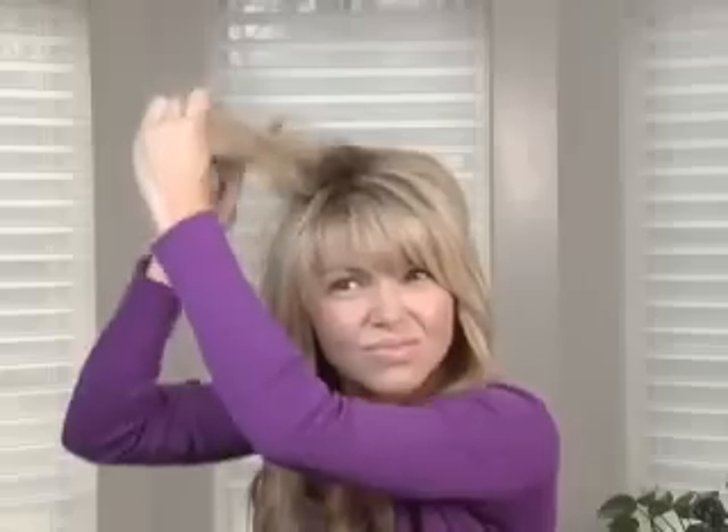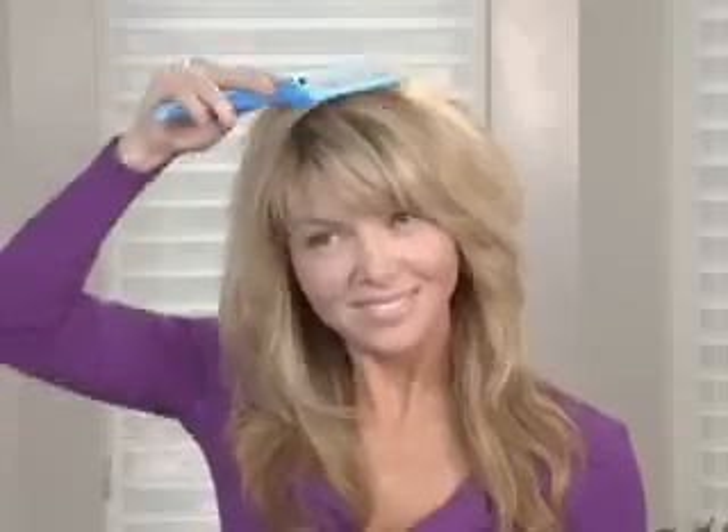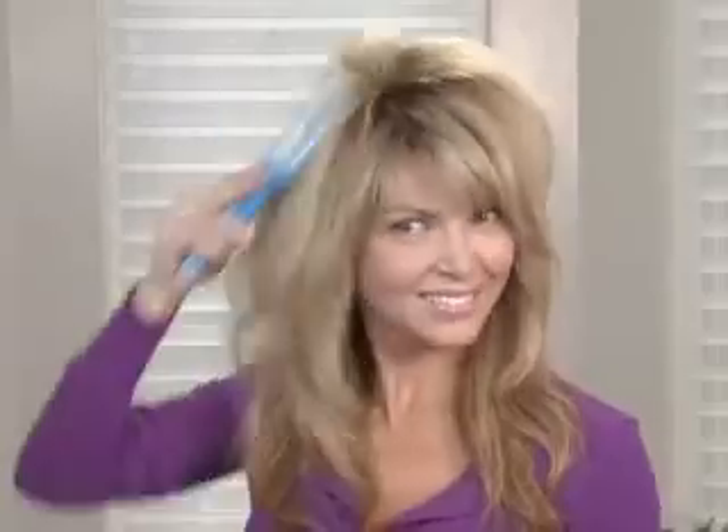The choice is yours. Teasing hair gives you split ends, but Bendy Brush adds lift and volume without teasing. So you'll enjoy big, beautiful hair in seconds.